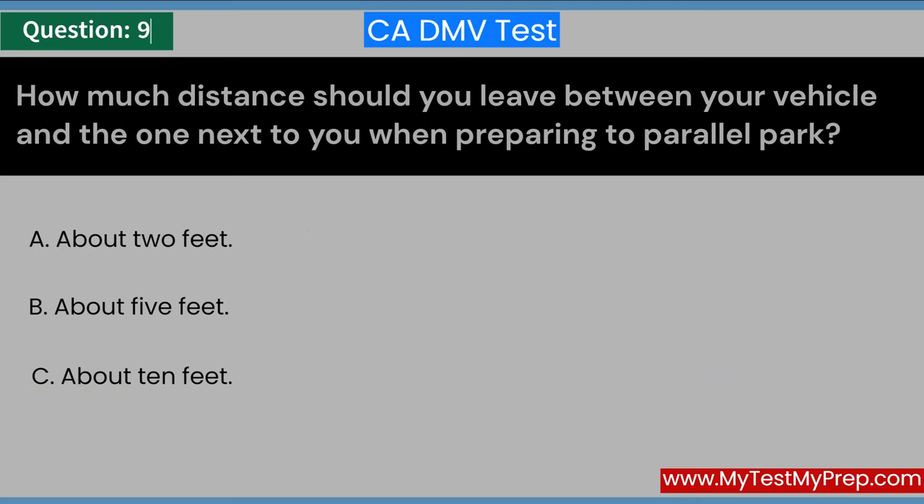How much distance should you leave between your vehicle and the one next to you when preparing to parallel park? A. About 2 feet. B. About 5 feet. C. About 10 feet. Answer: A. About 2 feet.